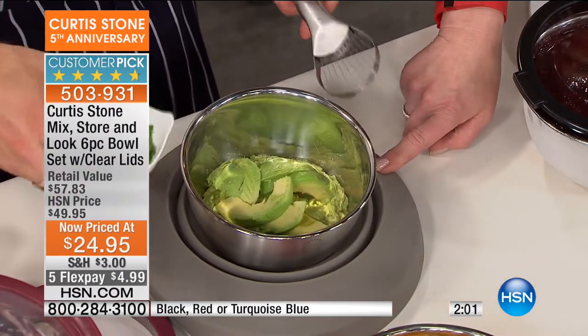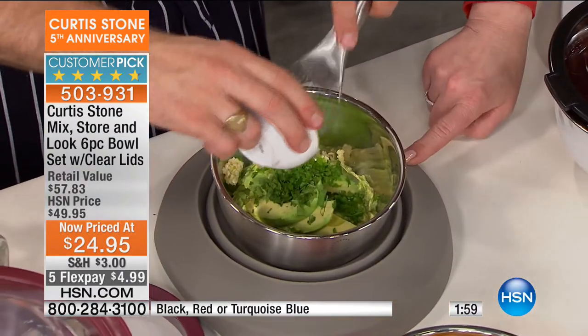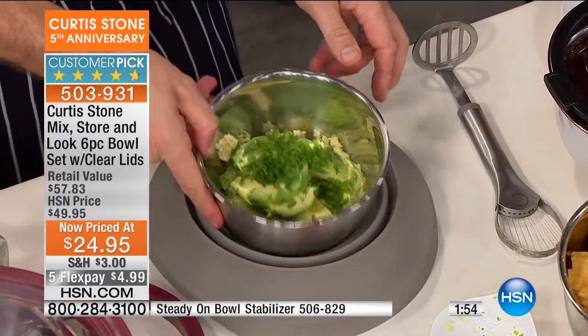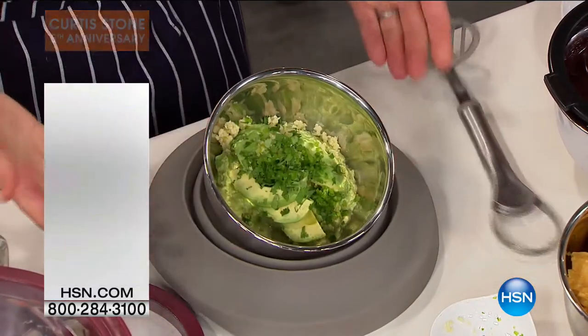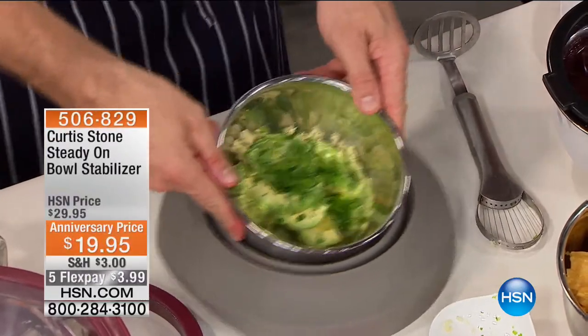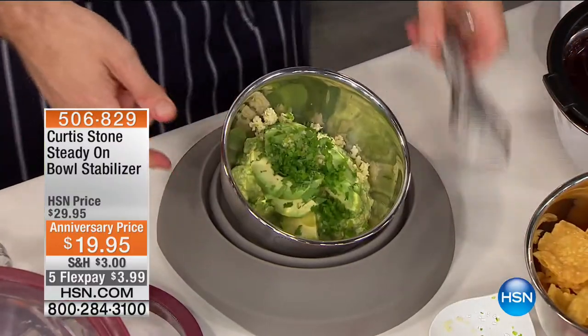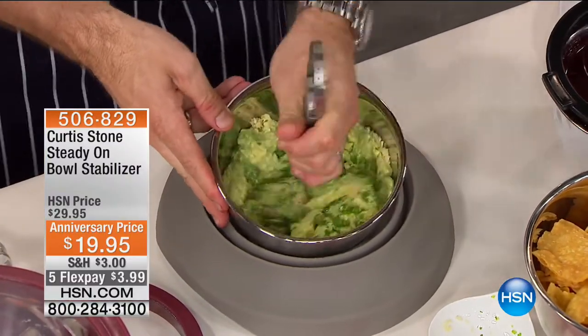Talk about what you've got these on — it's the stabilizer. Basically it just holds your bowl so you can tilt it without it sliding. The bigger one fits on there as well. We don't have a ton of these. Everything's on Five Pay FlexPay — that makes it a little over $3 on your credit card. Stone Gray only at this point.